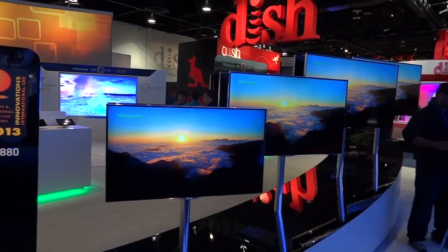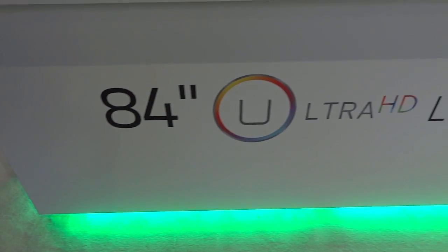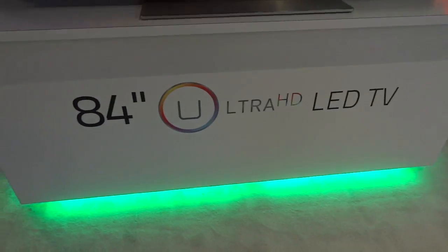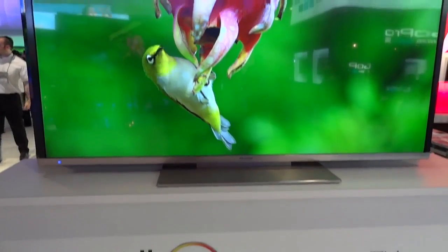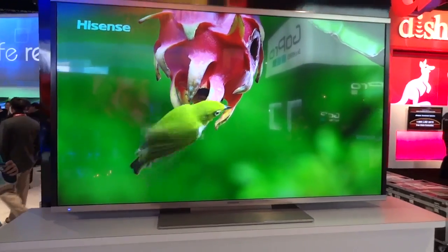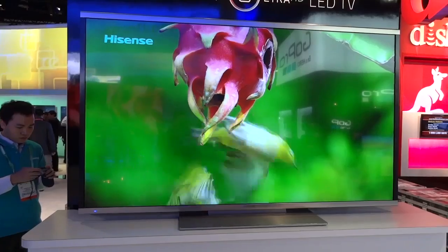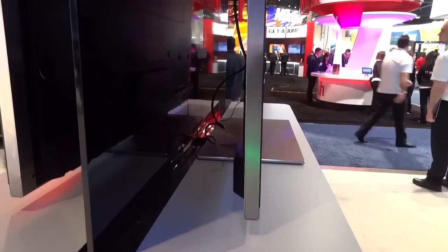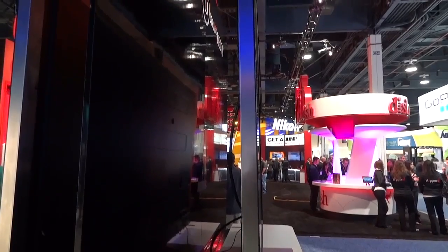But it seems like that might be hard because of the fact that you've got to wear those glasses. Now, Hisense was showing off some more practical stuff like this 84-inch Ultra HD LED TV. A lot of manufacturers are using Ultra HD as their terminology to say 4K instead of using the term 4K. I'm not 100% sure why, but it's basically the same thing. You're getting 8 million pixels, the exact same resolution as 4K, but the manufacturers want to call it Ultra HD.